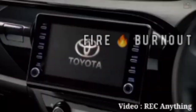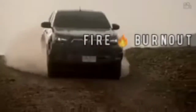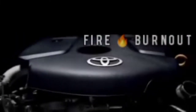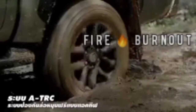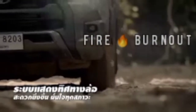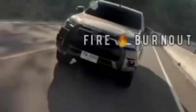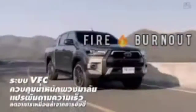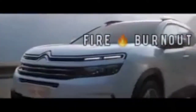Toyota Hilux is available in multiple engine options globally, but for the Indian market it will likely be offered with the same 2.8-liter diesel engine as the recently launched Fortuner facelift. It's built on the same platform as the Innova and Fortuner, targeting a starting price of around 15 to 16 lakh rupees, competing with the Isuzu V-Cross. It also offers a 2.7-liter four-cylinder petrol engine producing 164 horsepower and 245 Newton meters of torque, while the 2.8-liter diesel produces 201 horsepower and 500 Newton meters of torque.